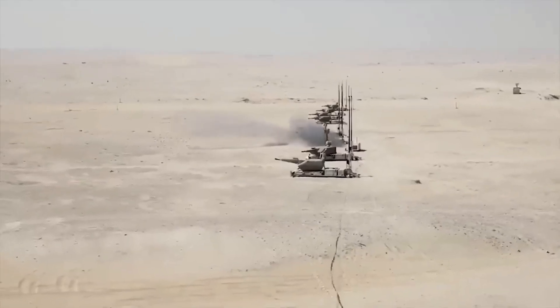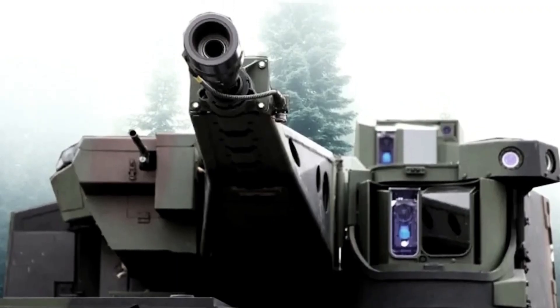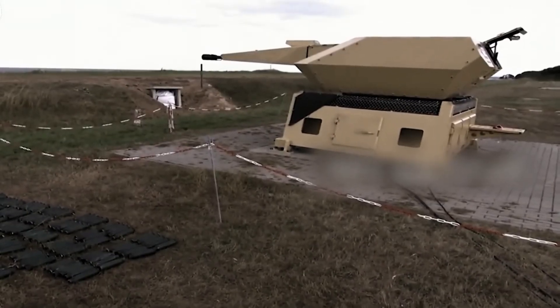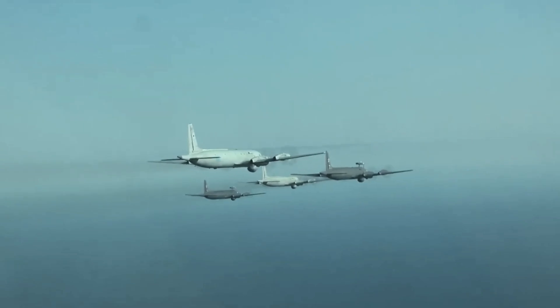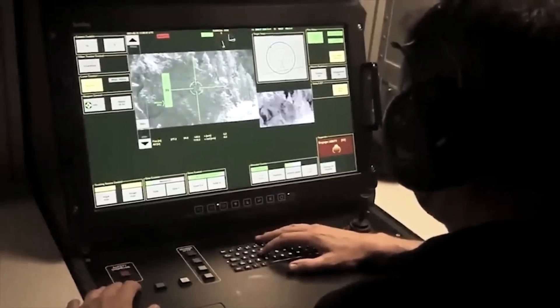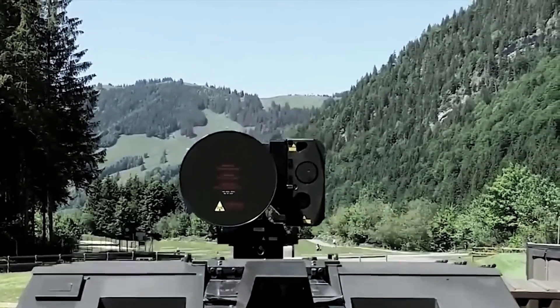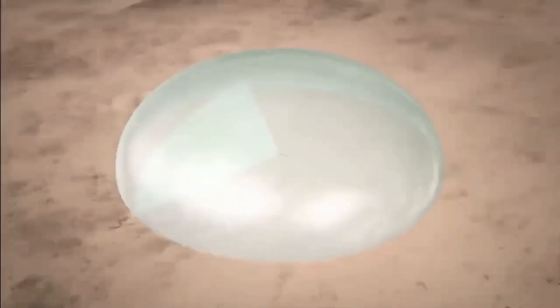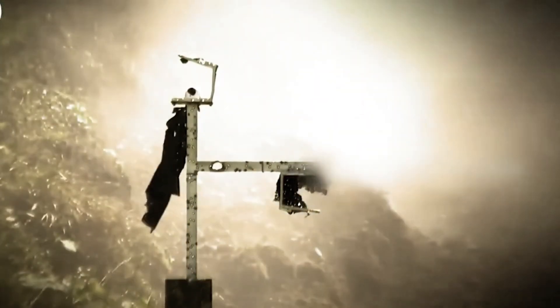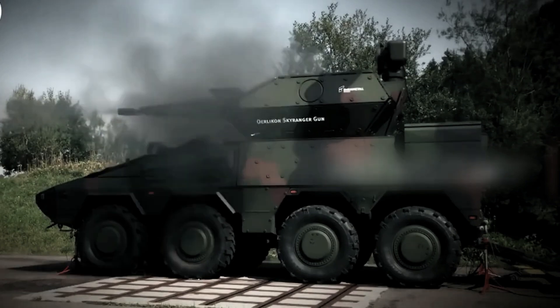The Skynex system boasts an impressive array of defensive capabilities, including the formidable Oerlikon revolver gun MK3, and is designed to seamlessly integrate missile-based air defense capabilities, creating a multi-layered defense strategy to counter a wide spectrum of airborne threats. The Oerlikon revolver gun can receive and analyze data from both 3D and 2D search radars. With its integrated X-band tracking radar, it can autonomously track specific sectors, simplifying the targeting process while ensuring speed and reliability.